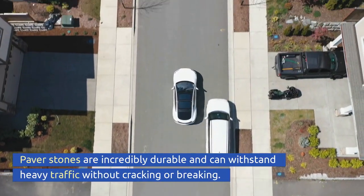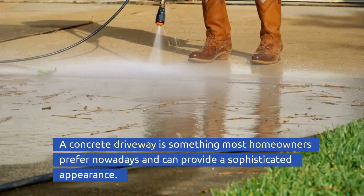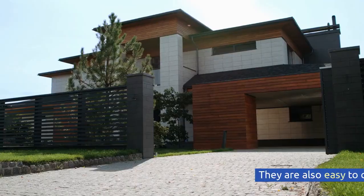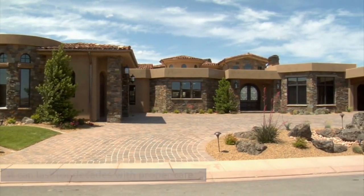Paver stones are incredibly durable and can withstand heavy traffic without cracking or breaking. A concrete driveway is something most homeowners prefer nowadays and can provide a sophisticated appearance. They are also easy to clean and maintain, and can last for decades with proper care.